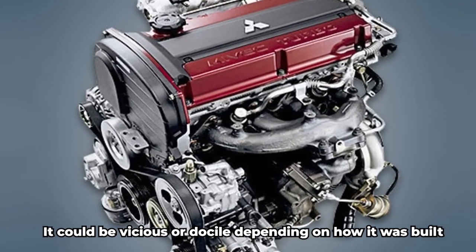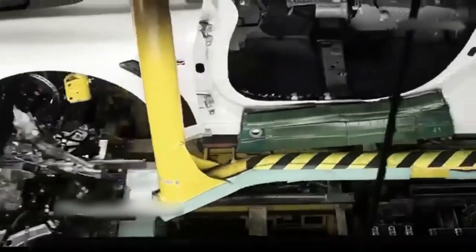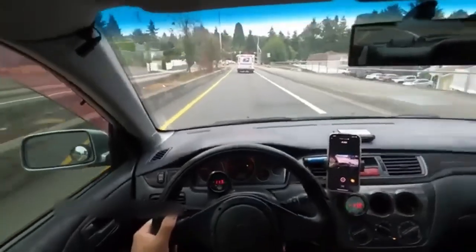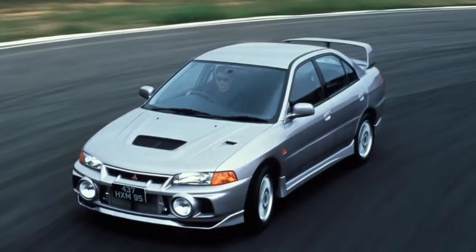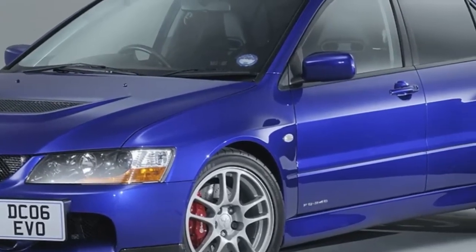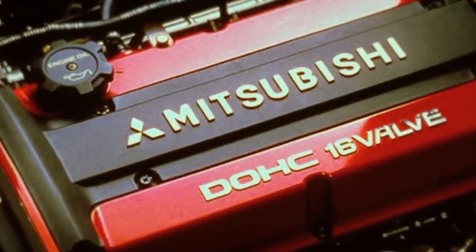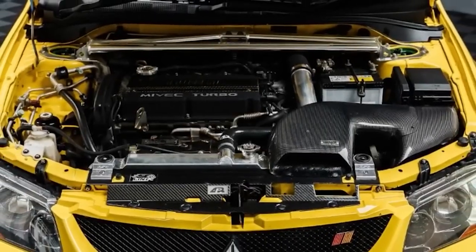It was old-school performance with modern brains. It could be vicious or docile depending on how it was built. It never pretended to be something it wasn't, and it earned respect. Because it wasn't just about the numbers — it was about what the engine represented. A compact iron block with enough guts to challenge legends. An engine that made tuning fun and rewarding, one that brought rally DNA to the streets, one that never asked for attention but always stole the show. Even now, years after the last EVO 9 rolled off the line, the 4G63T community is still alive and kicking. Builds keep evolving, knowledge keeps growing, and the legend keeps getting stronger. The 4G63T proved that greatness doesn't always come with a fancy badge or an exotic materials list — sometimes it's just solid engineering, brilliant design, and the will to push boundaries. From gravel stages to drag strips, from daily drivers to 8-second monsters, the 4G63T did it all. And it did it without compromise. That's why it isn't just an engine — it's a legacy.